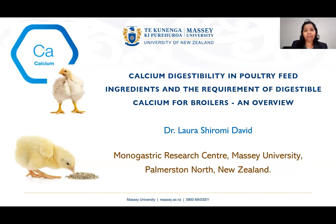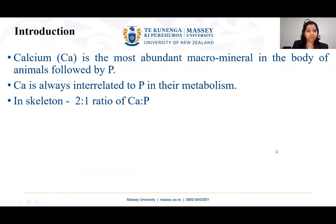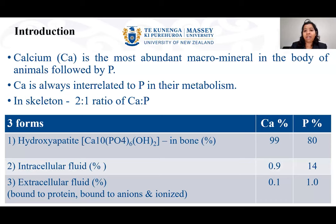Let me introduce the background first. As we know, calcium is the most abundant macromineral in the body of animals, followed by phosphorus. Calcium is always interrelated to phosphorus in their metabolism, and calcium pairs with phosphorus in a ratio of two to one in the skeleton.